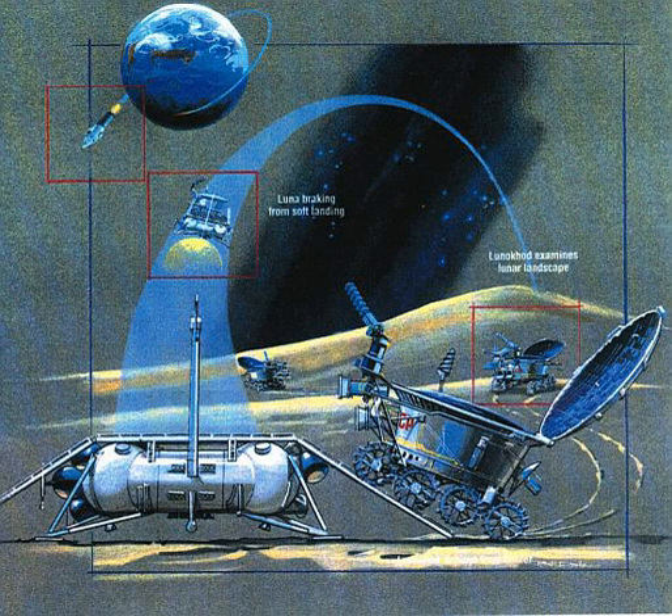After years of secret engineering development and training, the first Lunokhod was launched on February 19, 1969. Within a few seconds the rocket disintegrated and the first Lunokhod was lost. The rest of the world did not learn of the rocket's valuable payload until years later. The failure resulted in the radioactive heat source, polonium-210, being spread over a large region of Russia.